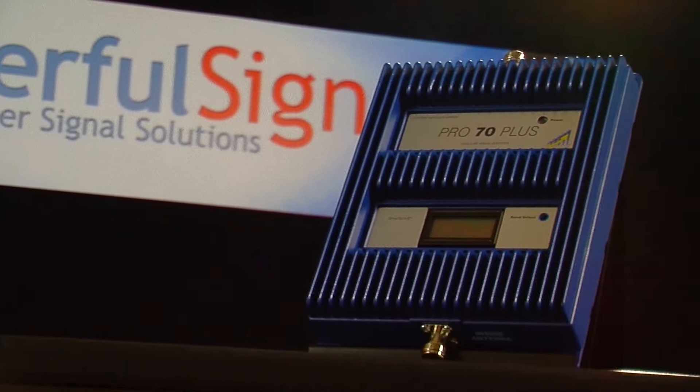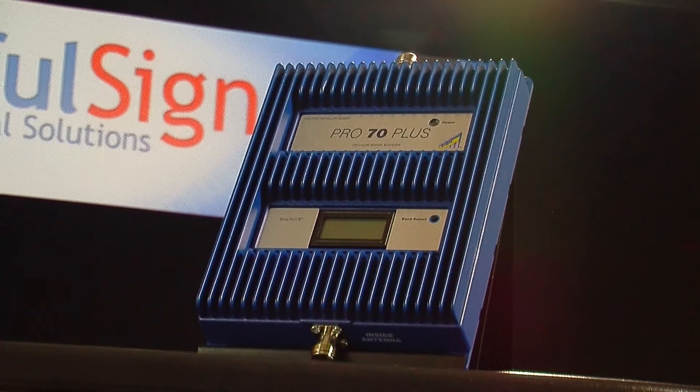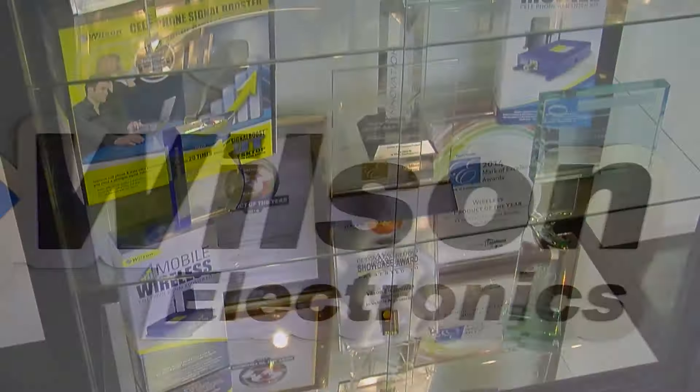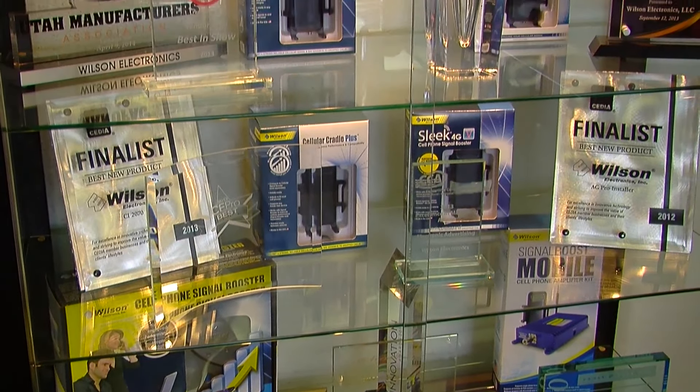We're excited today to talk about Wilson Pro Series from Wilson Electronics. Wilson Electronics is an industry leading 40-year-old company that specializes in cell signal booster solutions.